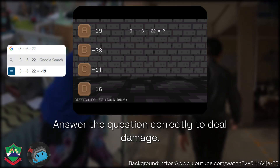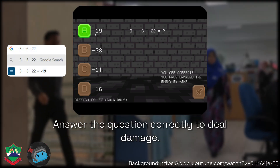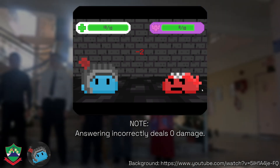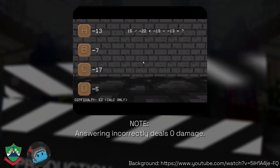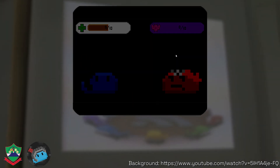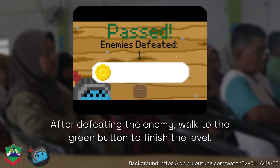Answer the question correctly to deal damage. After defeating the enemy, walk to the green button to finish the level.